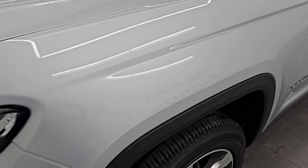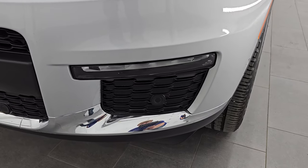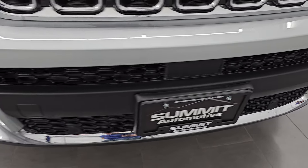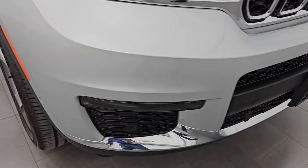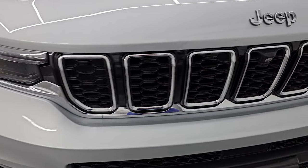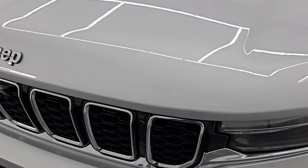The front fender is in excellent shape. It has LED headlamps, LED running lights, and LED fog lamps — I'm going to turn those on at the end of the video so you can see how bright they are. Front bumper is in excellent shape with no dents, dings, scuffs, scrapes, or cracks. You get the seven-slotted chrome-trimmed grille as well as the chrome-trimmed Jeep logo on the hood.